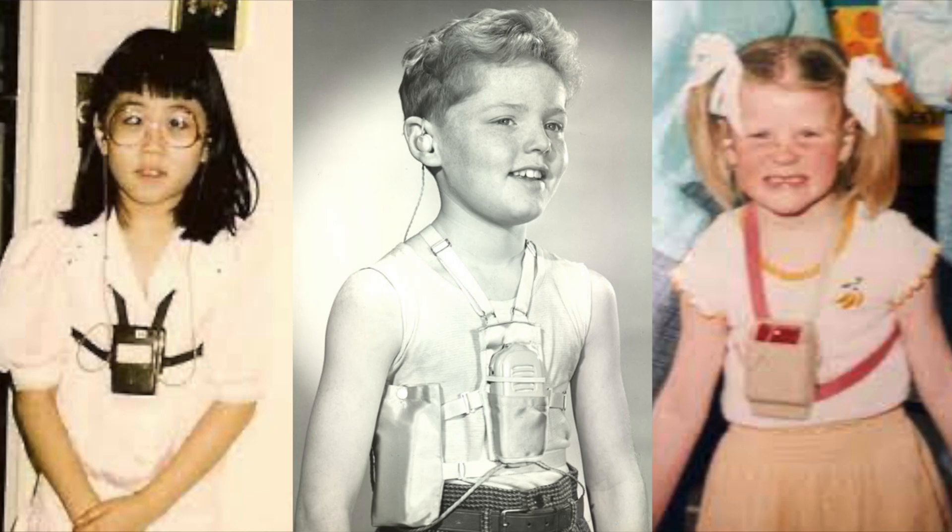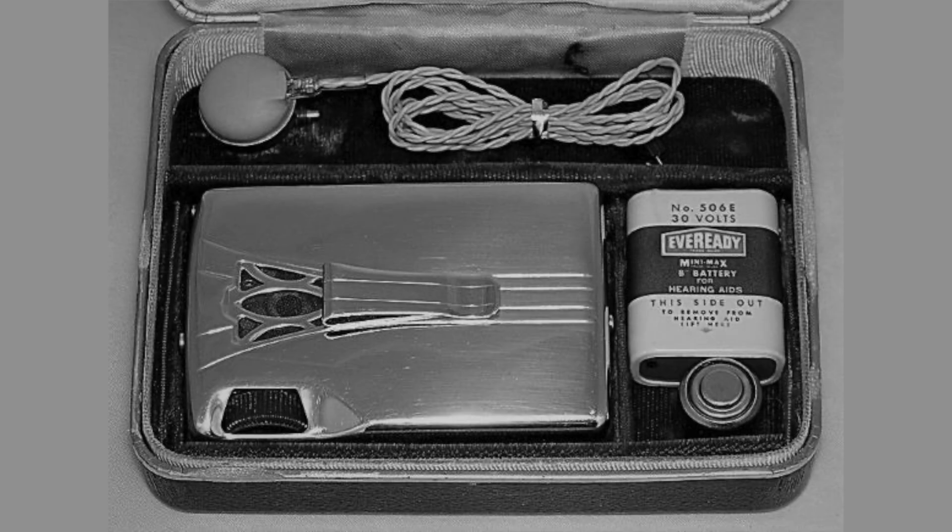Fortunately, those days are gone and new technologies like the transistor eventually replaced the vacuum tube technology, allowing hearing aids to become much smaller. This led us into a generation of body-worn hearing aids, just like this one, that can be clipped onto your shirt pocket with an earpiece that you could wear in only one of your ears. A body-worn hearing aid is still pretty conspicuous, but ask anyone who had to lug around a suitcase-sized hearing aid and they would tell you that the body-worn hearing aid was virtually invisible.